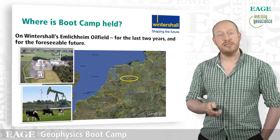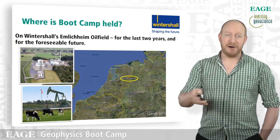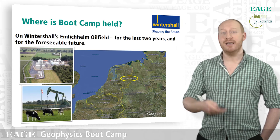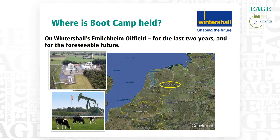Here are a couple of overviews of the site — this is Wintershall's facility. It's a really nice blend of countryside and heavy industry. It's farmland — this is how you integrate a heavy oil industry site with a pastoral, idyllic scene. It's a very nice place to work.